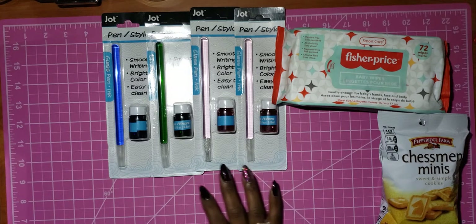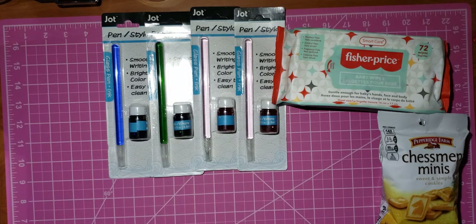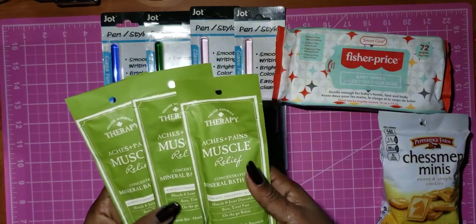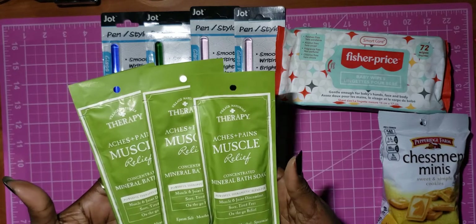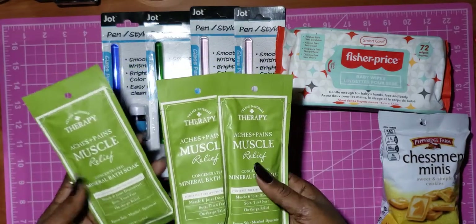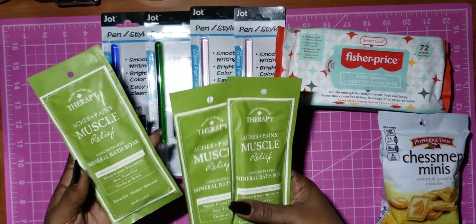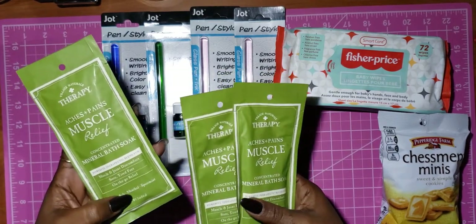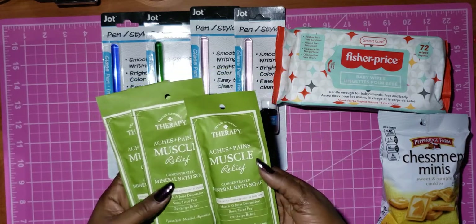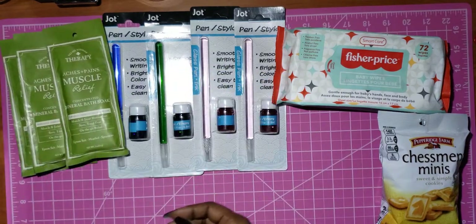I've seen a few people do reviews on the ink pens and I think they work really nicely. I also picked up some of these Village Naturals Therapy Aches and Pains Muscle Relief — it's Epsom Salt, Menthol, and Spearmint scent. I really enjoy using these.